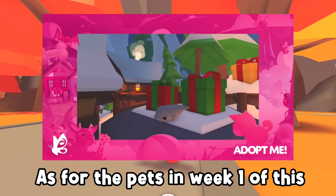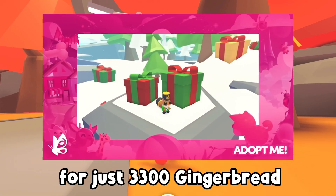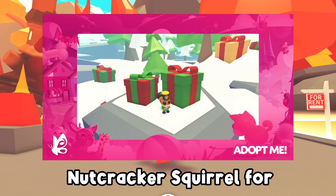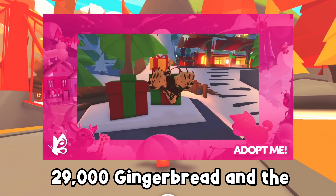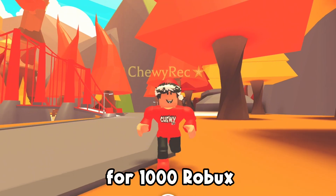As for the pets, in week one of this update you are able to adopt the new common Beluga Whale for just 3,300 gingerbread, the new cute rare Nutcracker Squirrel for 29,000 gingerbread, and the one and only legendary Chocolate Chip Bat Dragon for 1,000 Robux.